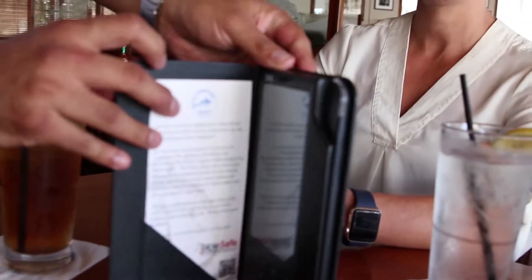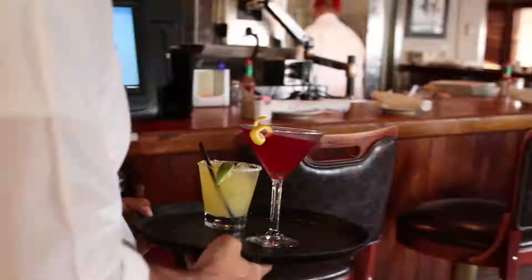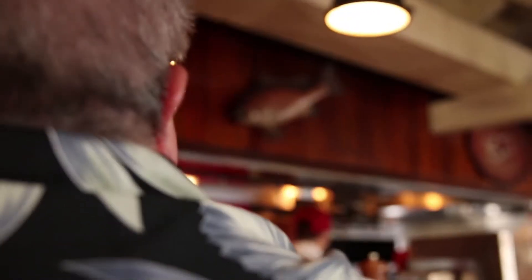We selected the Rail because of the cutting-edge technology, as well as the fact that it interfaces with our Aloha point-of-sale very seamlessly. One of the many advantages of the Rail is that it frees up our staff and saves them steps, which is time, and they can redirect that time towards serving the customer better rather than processing payment.